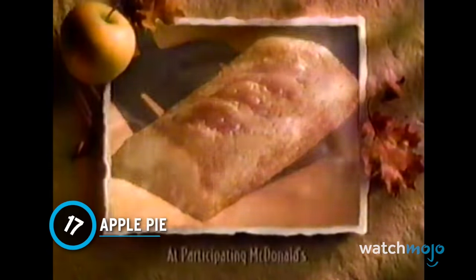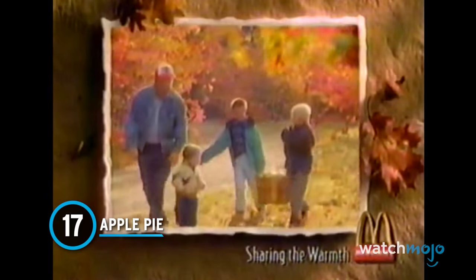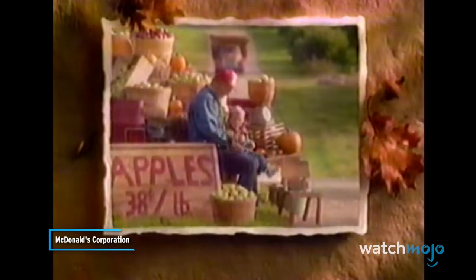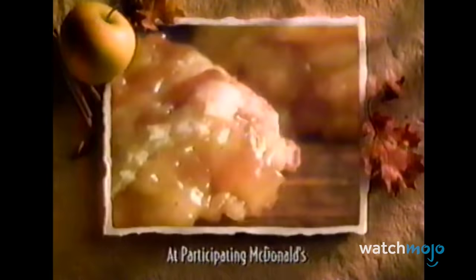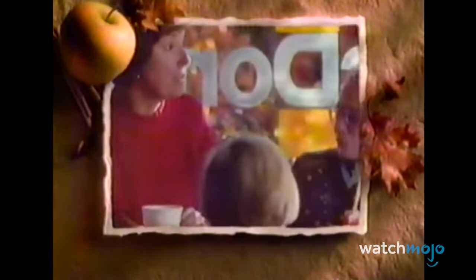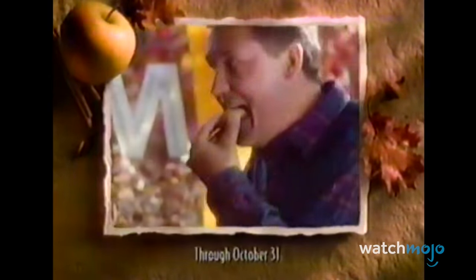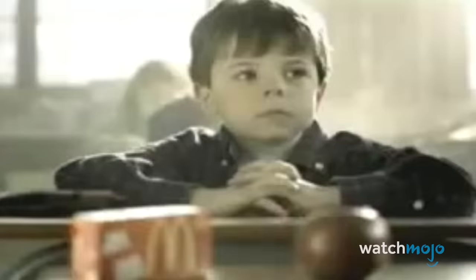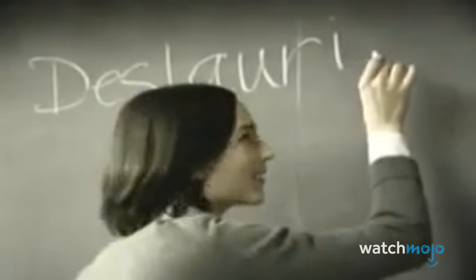Number 17: Apple Pie. It's amazing how McDonald's can perfect a recipe that Americans have been enjoying for centuries. Brought over by European immigrants in the 17th century, apple pie has long been a favorite dessert this side of the Atlantic, and is now regarded as one of America's signature foods. McDonald's began offering apple pies all the way back in 1968, and they have remained a staple on the dessert menu ever since.